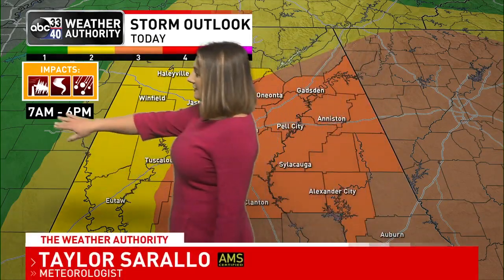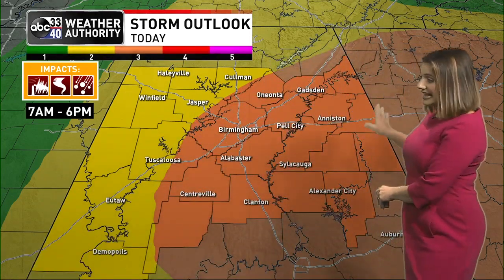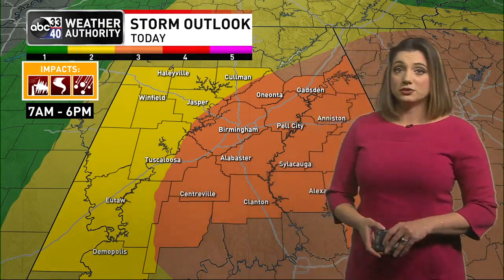The threat of some strongest storms has a window opening up at 7 a.m., lasting all the way through 6 p.m. this evening. We've got a cold front on the way as it moves through, and it's going to bring a line of thunderstorms. This is a slight level two out of five; the orange color is an enhanced level three out of five. So basically all of central Alabama is under some type of risk today for a strong to severe storm.